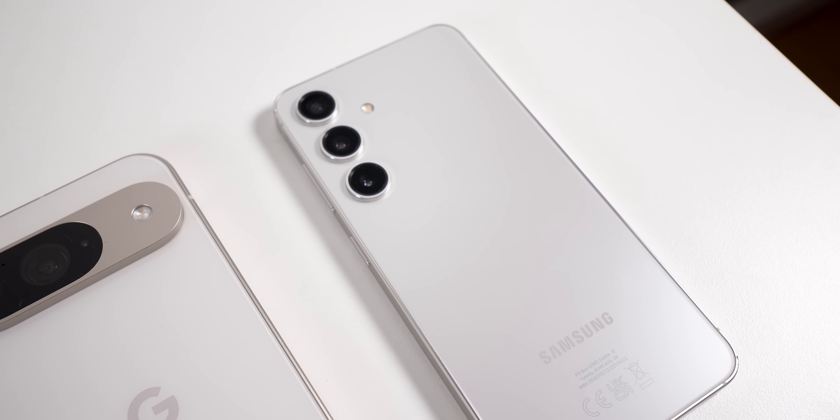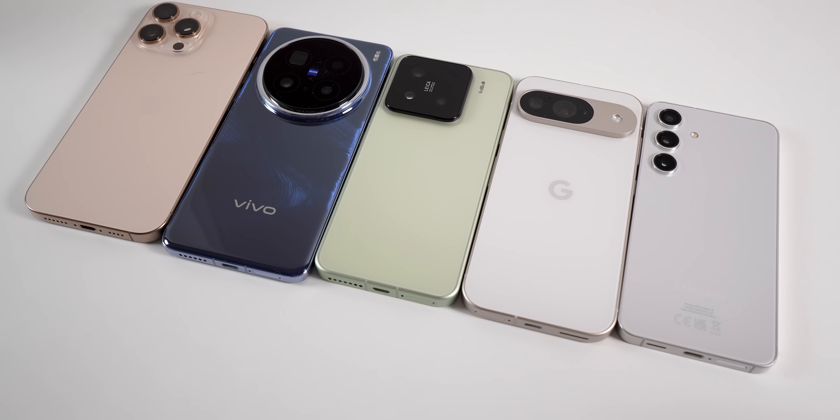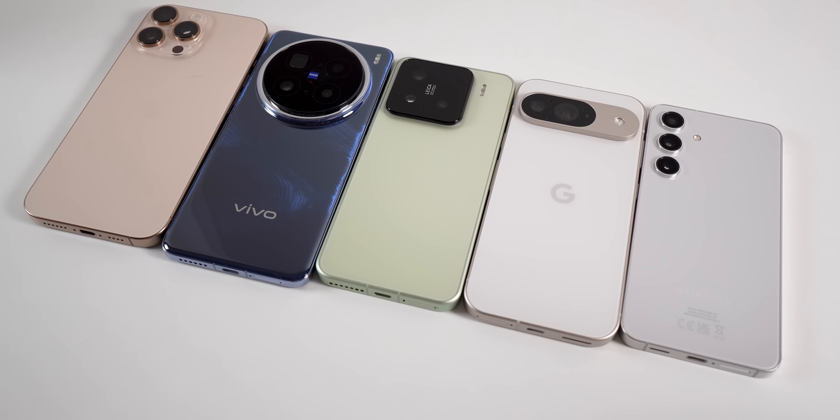I am Mo and I bought all of these phones with my own money. The Xiaomi and Vivo are directly imported from Hong Kong, and I will put the link to where I got them in the description.